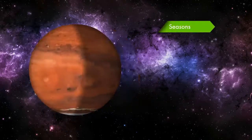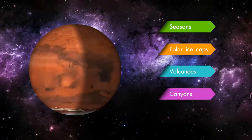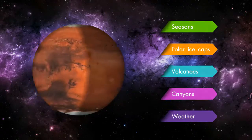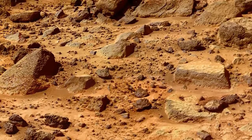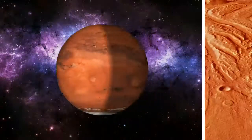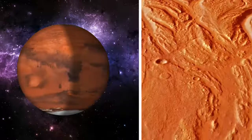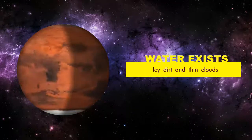Like Earth, Mars has seasons, polar ice caps, volcanoes, canyons, and weather. Mars is a rocky planet — a dusty and cold desert world with a very thin atmosphere. There are signs of heavy floods in the past on Mars, but now water mostly exists in icy dirt and thin clouds.